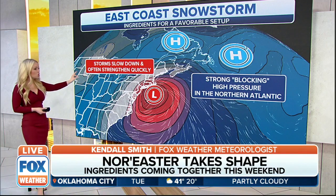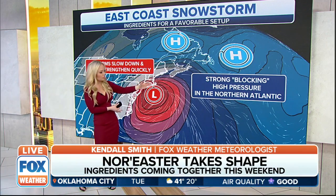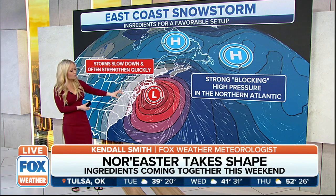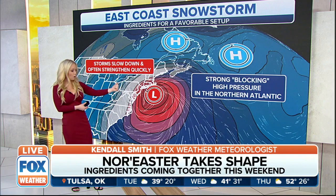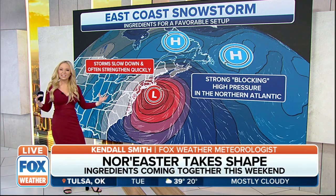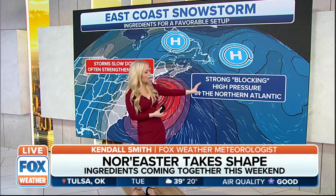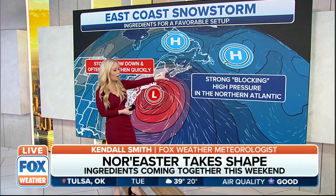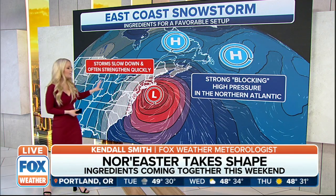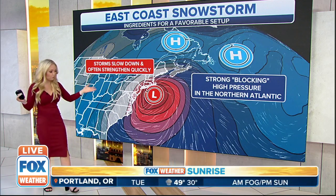Essentially, storms are going to slow down and then they'll often start to quickly strengthen. This is what we're watching for very closely in the next couple of days. Just like John was mentioning, once we get that storm system off of the Rockies, we'll see a little bit more agreement with those weather models. We're going to have strong blocking high pressure in the northern Atlantic. We have to have all of these ingredients setting up so we can actually have this superstorm snowstorm, if you will.